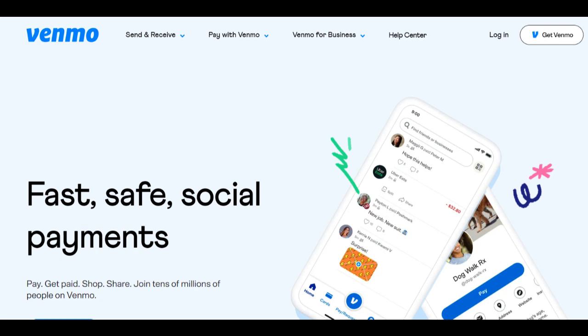Venmo for Business is a payment solution offered by the popular mobile payment platform Venmo. With its features tailored for businesses, Venmo for Business has gained attention as a convenient option for small and medium-sized enterprises.